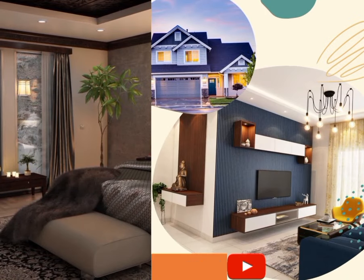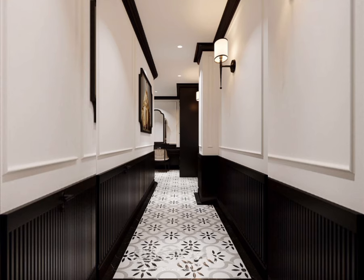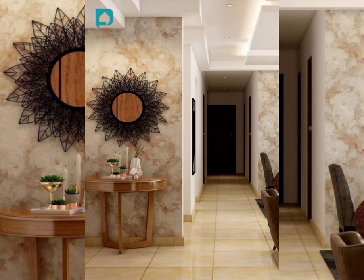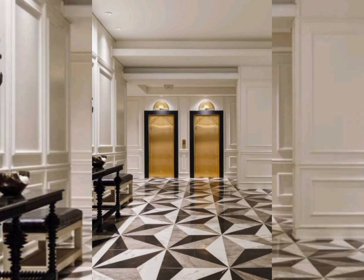Welcome to my YouTube channel Home Decor Design Ideas. Today's video is about hall decorating ideas, or you can say entrance foyer design ideas as well.